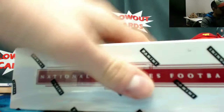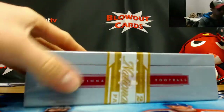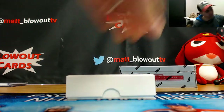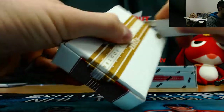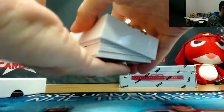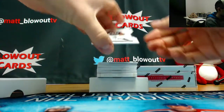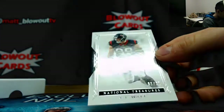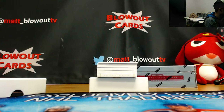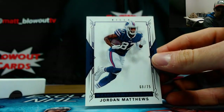Alright, box number three. One-color napkin variety parallel — not even a stain on the napkin, come on now. Numbered 96 of 99, JJ Watt, face. 68 of 75, Jordan Matthews.